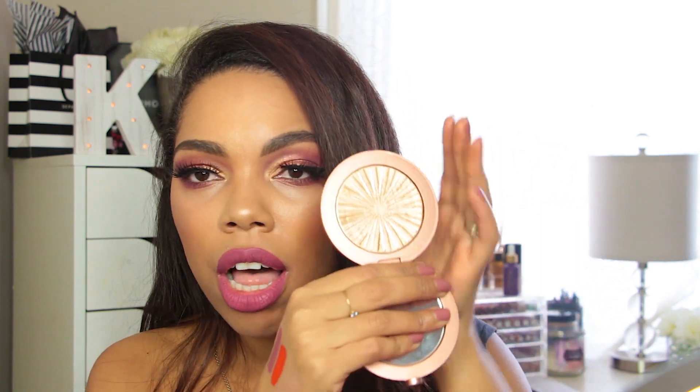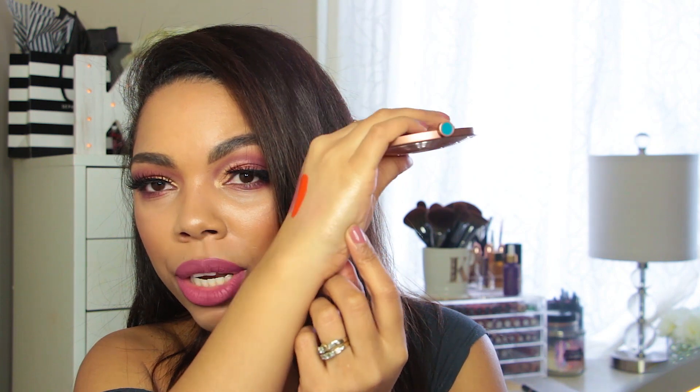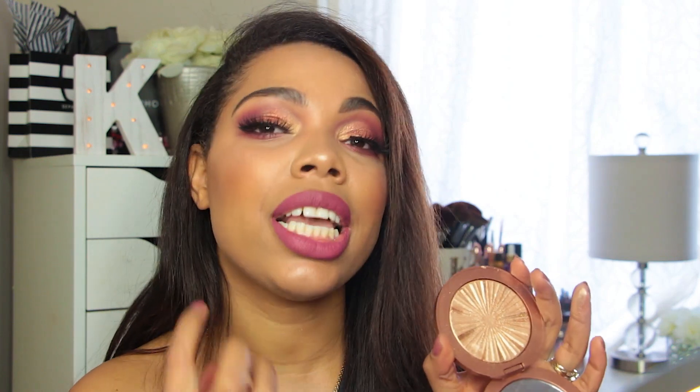The next highlighter is from Estee Lauder — this is an oldie but they re-released it because it was limited edition. This is called Heat Wave. Love the packaging, love the pattern. The highlight is a white-gold shade — a light bronzy gold. It is gorgeous and so intense. This one does have a little bit of glitter particles in it, so you want to be careful where you're placing it so it doesn't pick up on texture. But it's just beautifully done and tasteful. The glitter particles look gorgeous in the inner corners of the eyes.